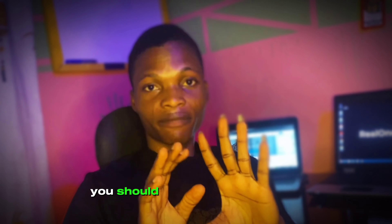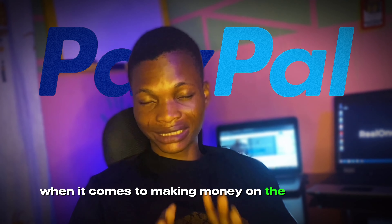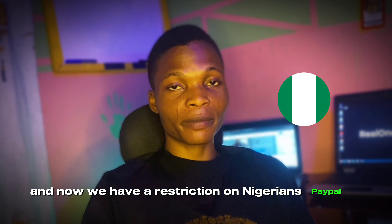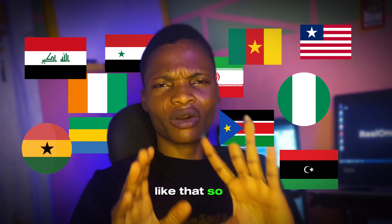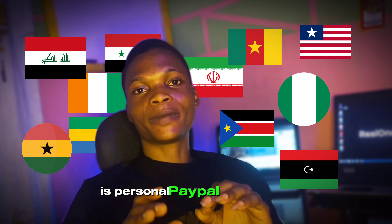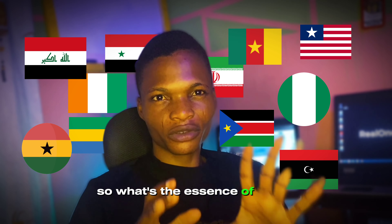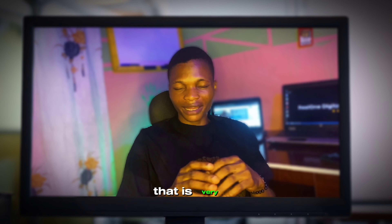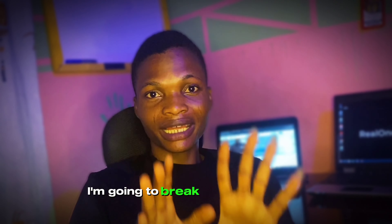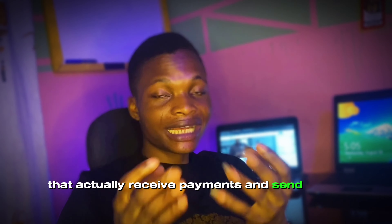If you have been in the online space for long, or you are just coming into it, you should know that having a PayPal account is very important for making money on the internet. Nigerians face restrictions — we cannot open a business PayPal account. The only kind we can open is a personal PayPal account where you can receive payments but cannot cash out the money. In this short video, I'm going to break down the step-by-step process to get your own business PayPal account that can receive and send out payments.